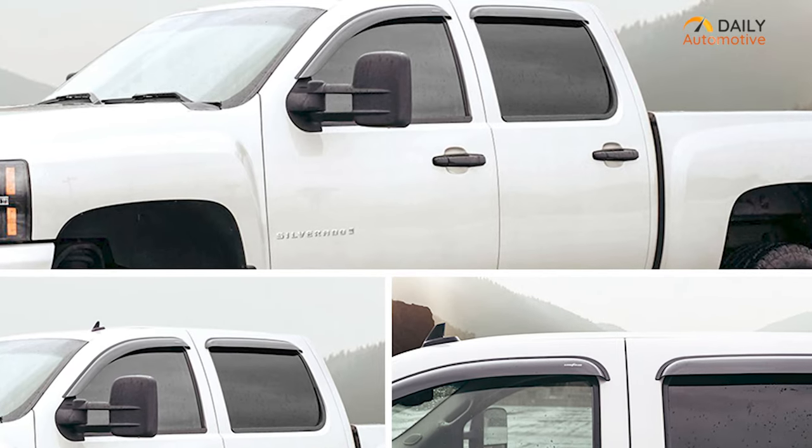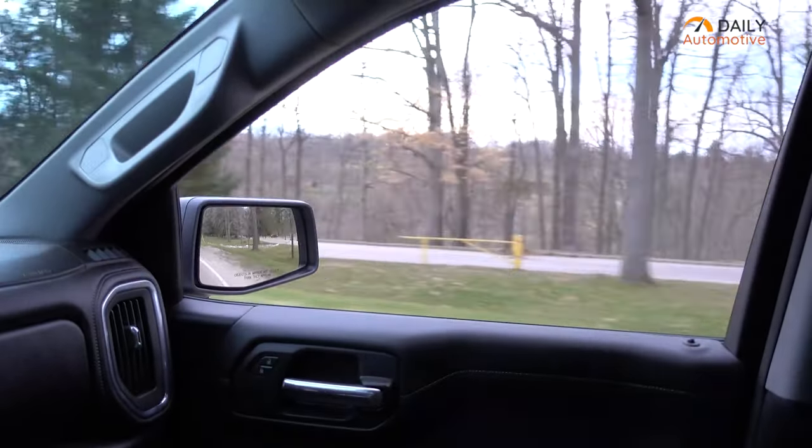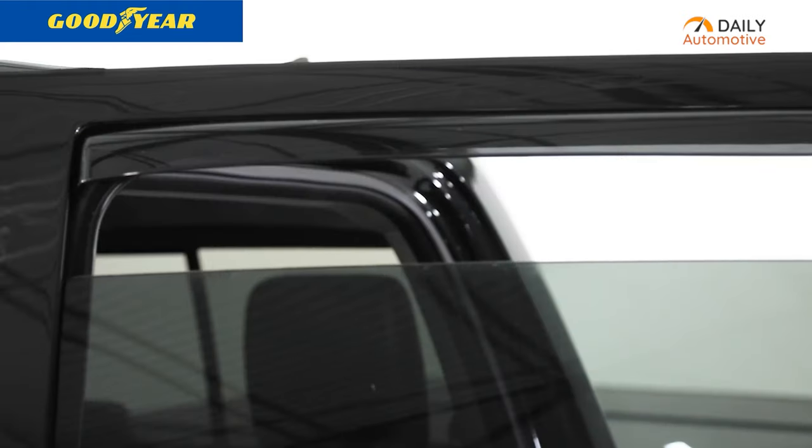With a sleek design that complements all vehicle styles and colors, these window deflectors not only serve their purpose but also add value to your truck. In summary, if you want to breathe in fresh air while keeping yourself dry and protected from the wind, consider the Goodyear window deflectors.